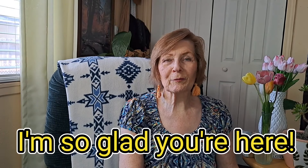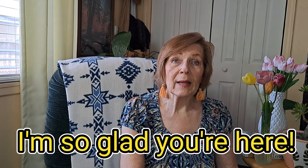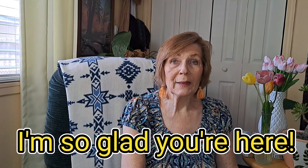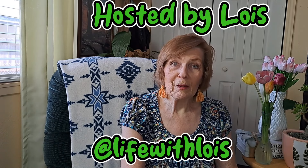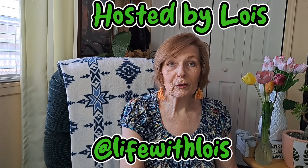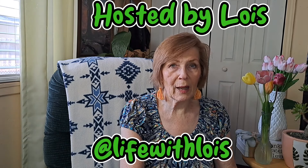Welcome to Mrs. Peach's Nifty Living. I'm so happy you're here today. Today is hashtag Friday Hauls. It is hosted by our friend Lois over at Life with Lois. You can go over and check and see what she posts. She has a whole variety channel and you will enjoy it.